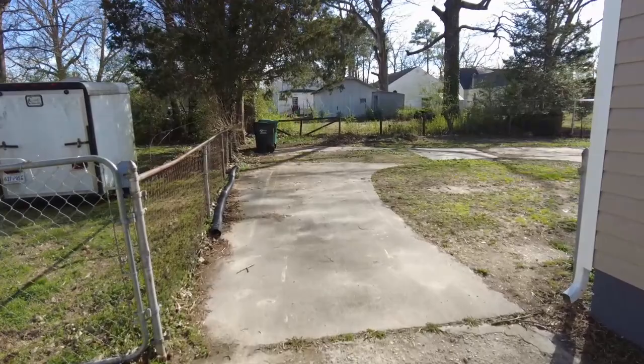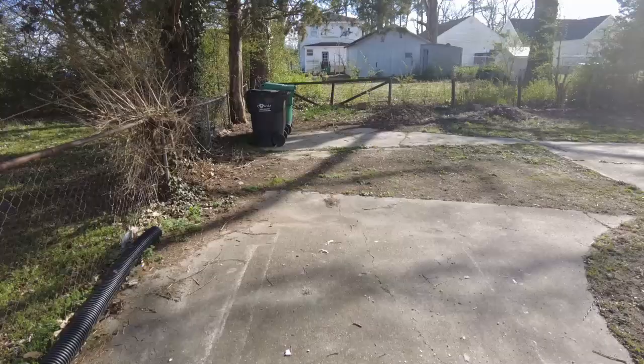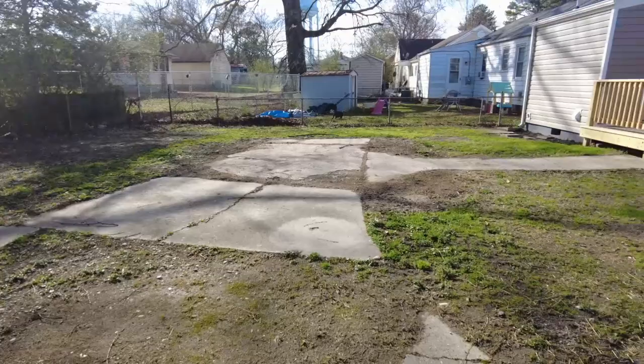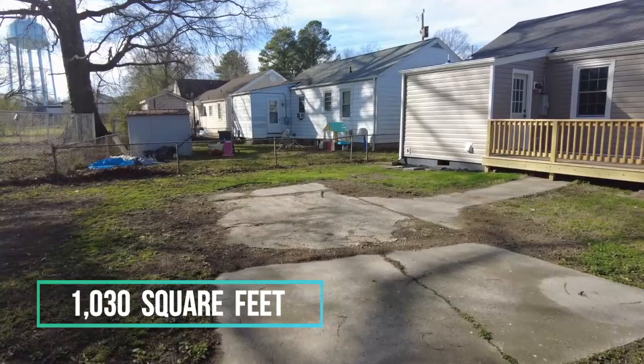Here in the rear we've got a wide open lot with plenty of possibilities back here — if you wanted to go ahead and have it landscaped you could of course do so. There is a brand new deck on the rear, and this is a super cute home. Inside we've got loads of character; they did a lot of nice decorative touches that we typically don't see in homes this size and price range.